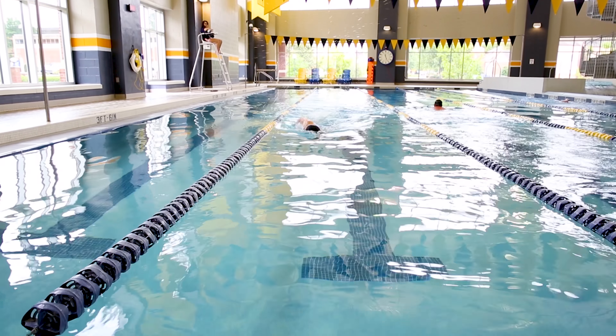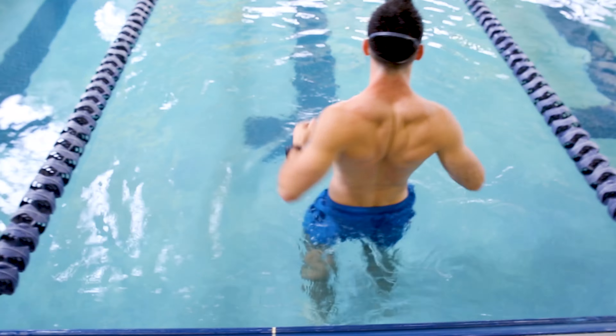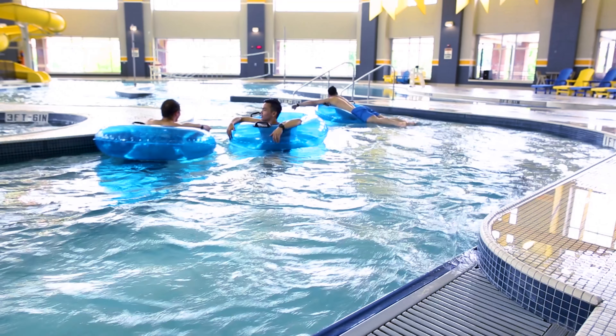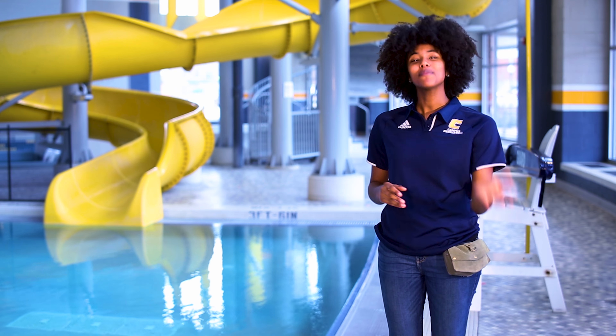Our facility is also equipped with a hydraulic lift and zero-depth entry to make it accessible to all swimmers. Whether you're an avid lap swimmer, fearful novice, or just looking to float down our lazy river, there's a place for you at UTC's Aquatics and Rec Center. Come swim with us!